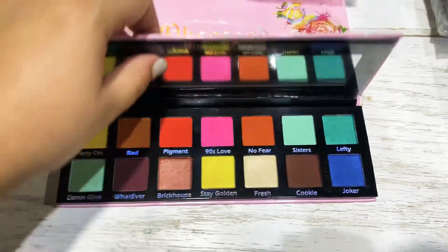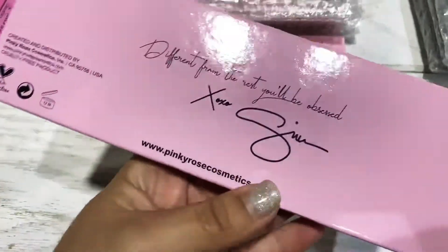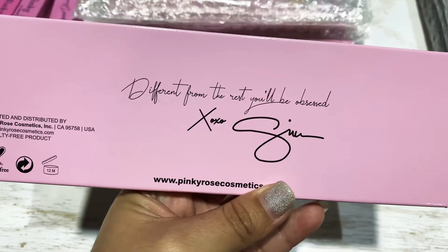Comes with its little mirror, perfect for on the go. The size is perfect as well for on the go. And it is cruelty free.